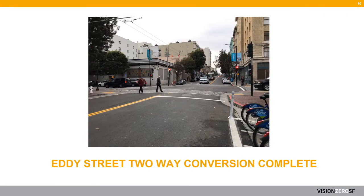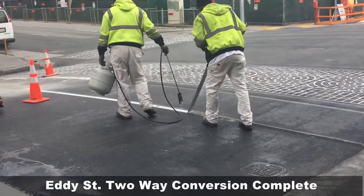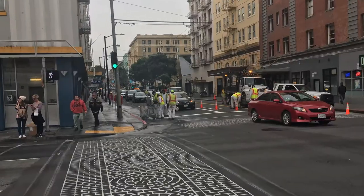With strong community support for a safer Eddy Street, the SFMTA completed work to convert the street from one-way to two-way. This will make the street safer and easier to navigate for everyone who travels the area.